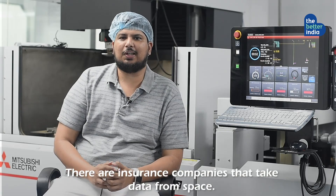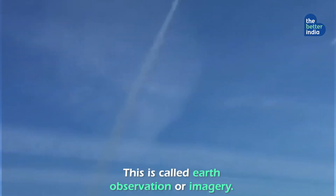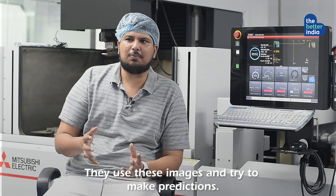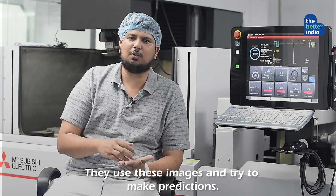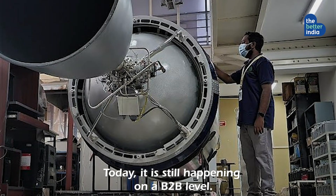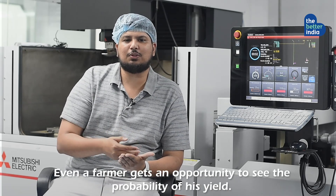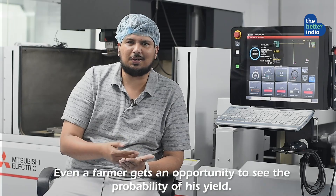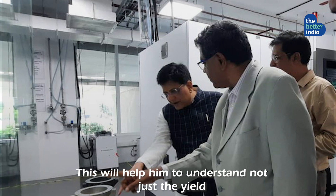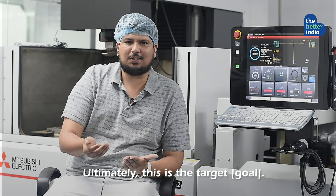There are insurance companies taking data from space — basically Earth observation or imagery. Today, insurance companies are trying to take images and predict the yield that might be coming out, and this helps them to even give loans. But today, it is still happening on a B2B level. Imagine if this could be at a smartphone level — even a farmer could see the probability of yield, allowing him to make informed decisions about yield and weather factors. Ultimately, this is the target.